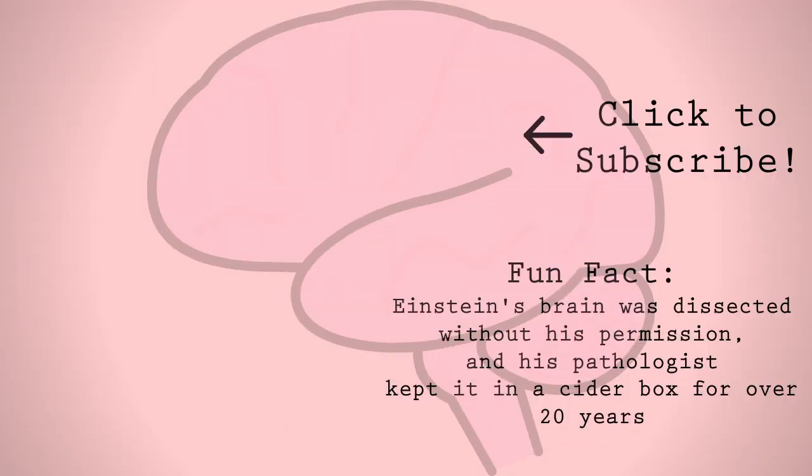Hemi-neglect is a neuropsychiatric condition with sometimes unpredictable symptoms that can vary greatly from person to person. It's the perfect example of the complexities of each section of the human brain.